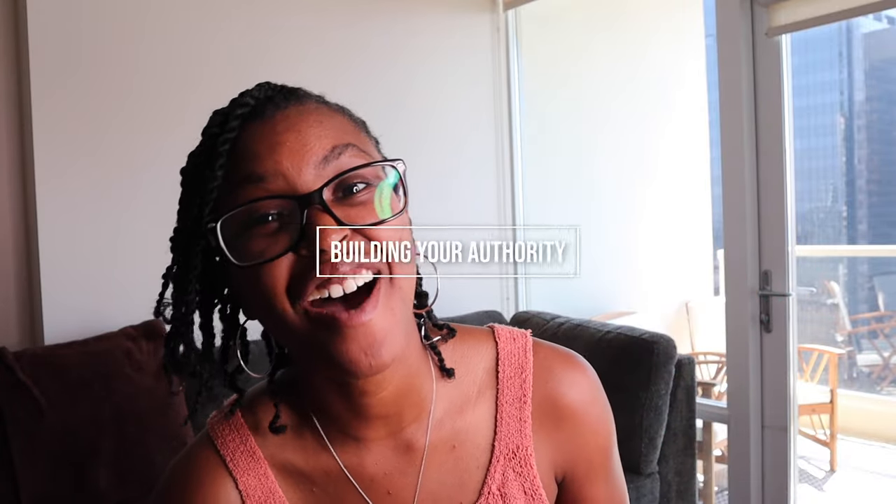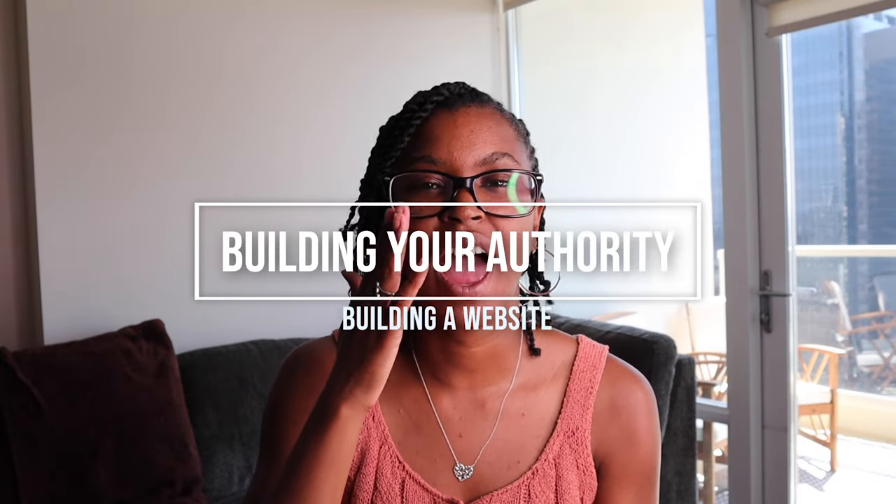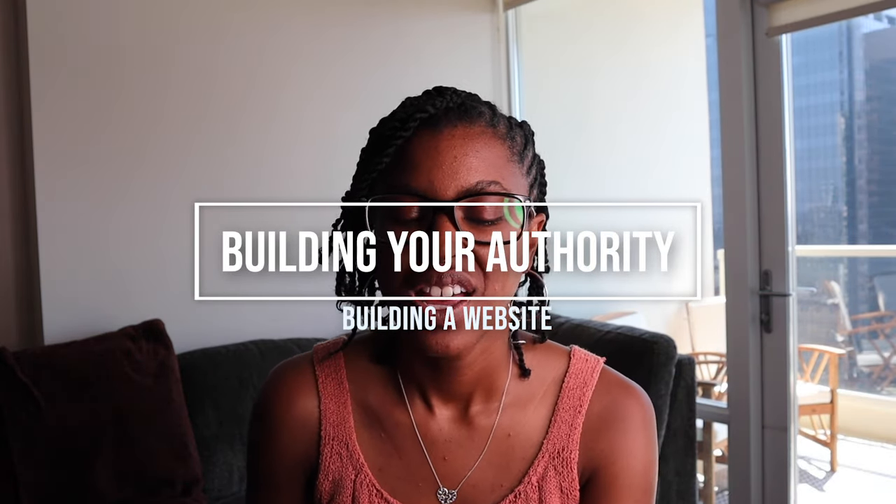Hello everyone, welcome back if you're returning, or welcome if this is your first video. My name is Tori, and today I'm going to be talking about six different tips on how to build a website that can actually convert for you. So let's get right into it.